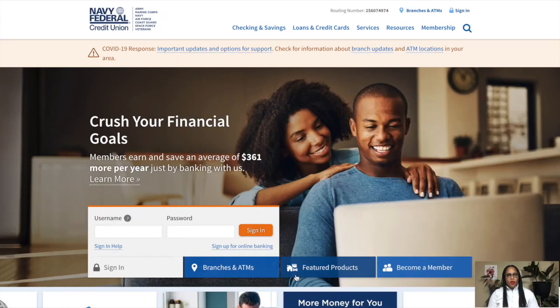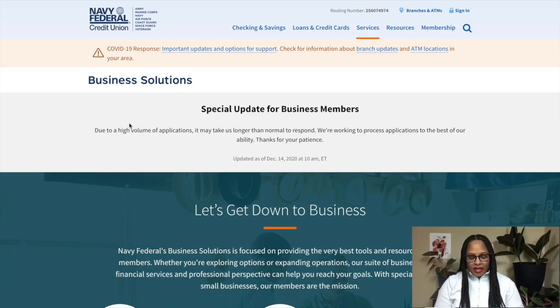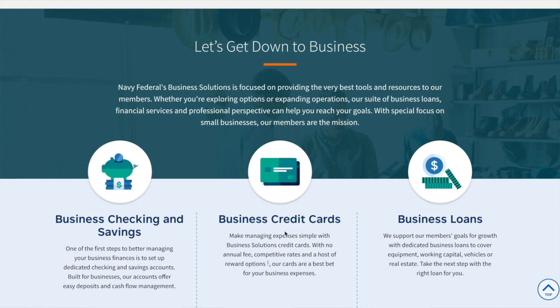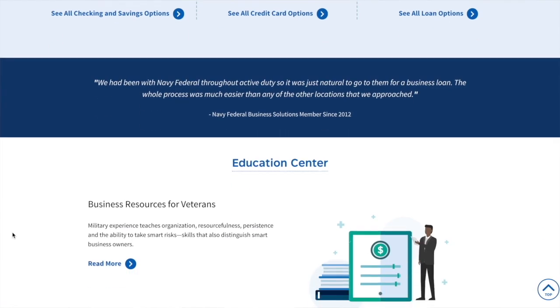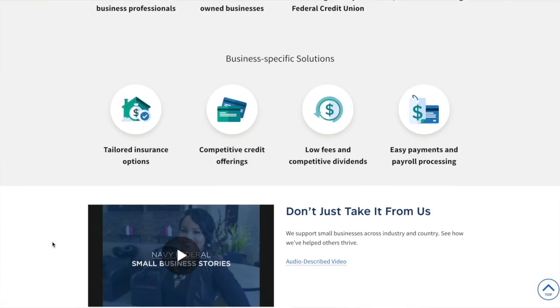That's why it's very important to get all the appropriate information before you apply. Now let's go over to my computer and I'll show you how to get to the business services section on the Navy Federal website. Go to the Navy Federal website, click on Services, then Business Solutions. Once you're on that page it tells you there are high volumes for applications, so it can take a little time when you call in.